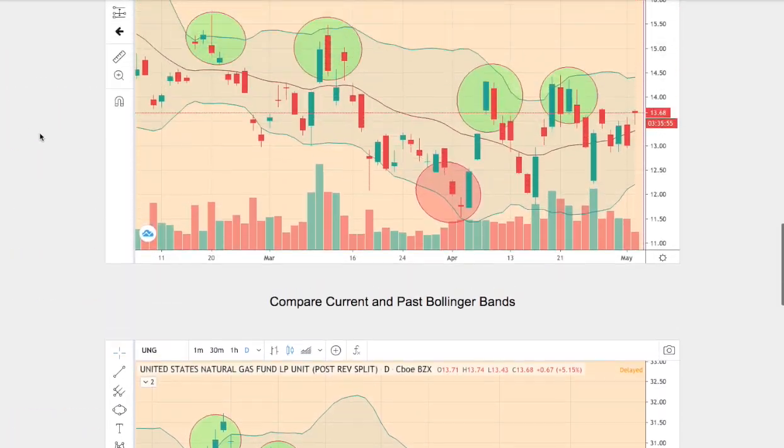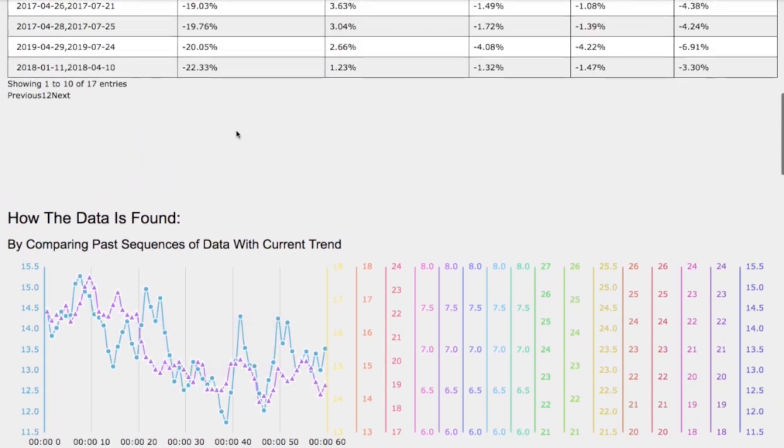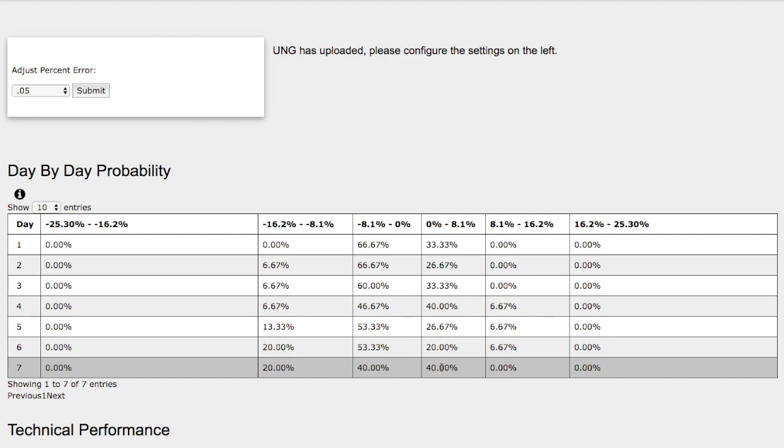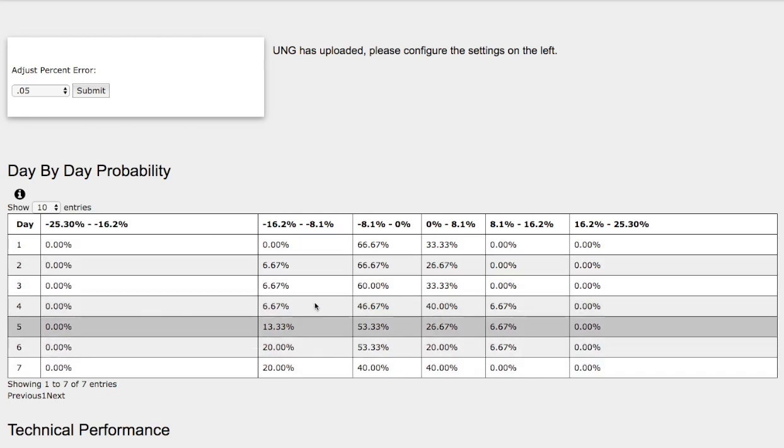And let's head back to the day-by-day probability model. These models are now available in the link below, so do check it out. As the days progress to the seventh day, we have a 40% chance for natural gas to climb higher between 0 to 8.1%. On the other hand, we have a 40% chance for natural gas to fall between 0 and negative 8.1%. And on the extreme case, we have a 20% chance for natural gas to fall between negative 8.1% to negative 16%.